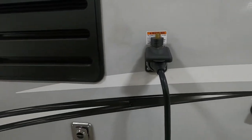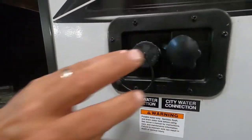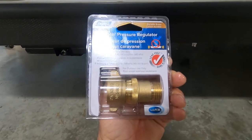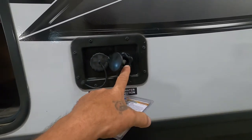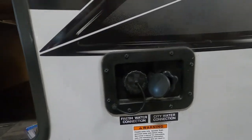Get your power hooked up, then let's hook up your water. At the campsite we'll hook up to the city water connection. First and foremost, use your water pressure regulator — it reduces water pressure to 40 to 50 PSI, protecting the lines in your unit. Use this when putting water into your city water connection or your black tank flush. Hook that up, then hook up your hose, but don't turn the hose on yet.